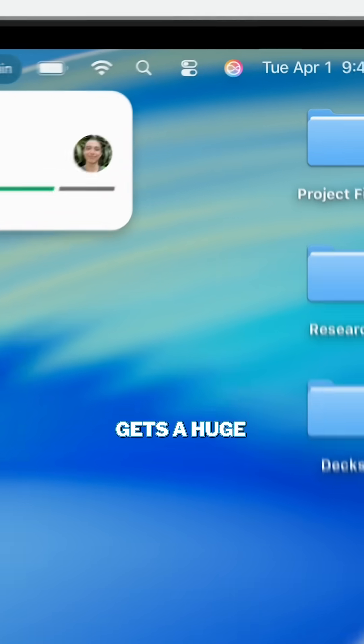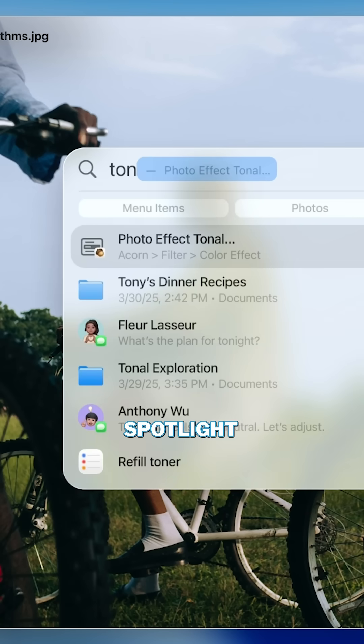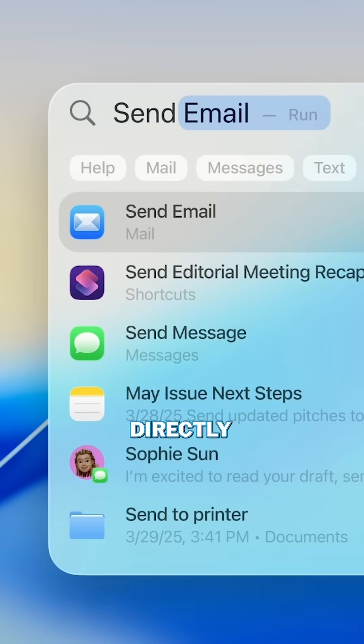Spotlight Search gets a huge upgrade, allowing you to now search for things within applications through Spotlight, and also get many things done directly from there.